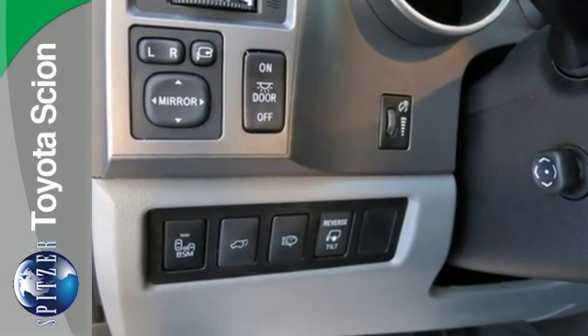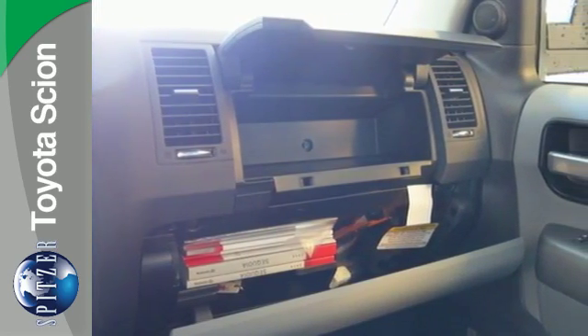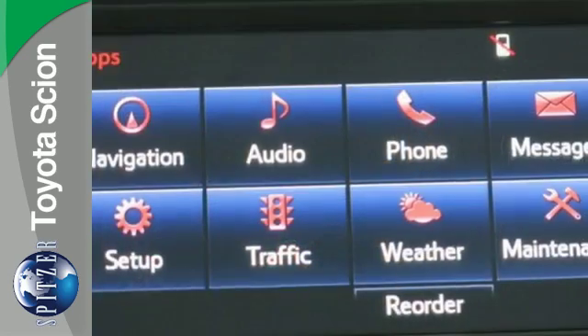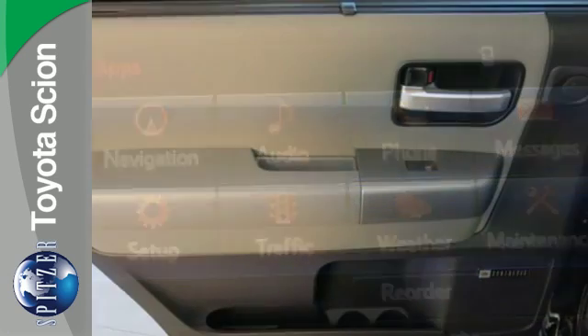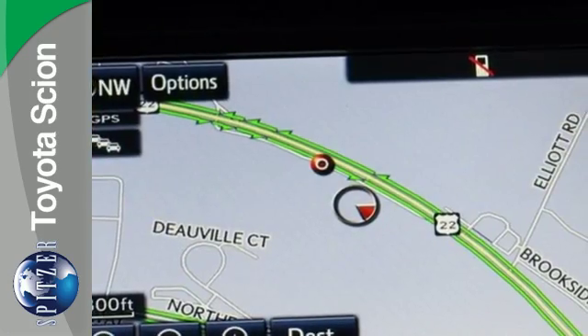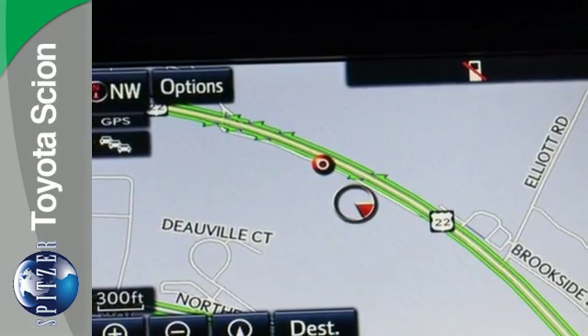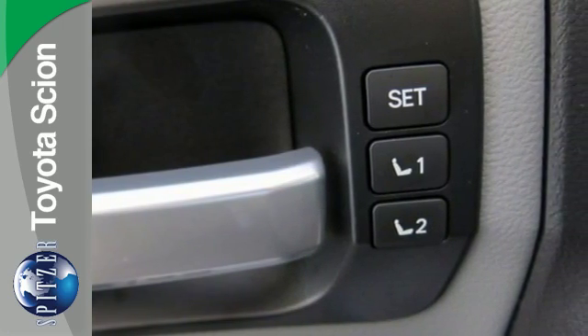The roof rack and running boards make loading and unloading a snap, while the unwavering determination from the 5.7-liter i-Force V8 engine provides the muscle to get just about anywhere with great towing capacity. It offers the support of the Star Safety System with vehicle stability control and smart stop technology, along with heated mirrors and fog lights to make getting there even easier.